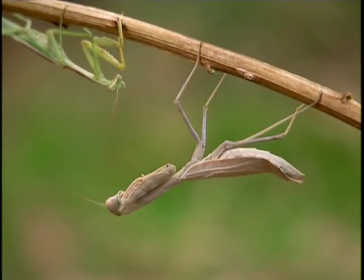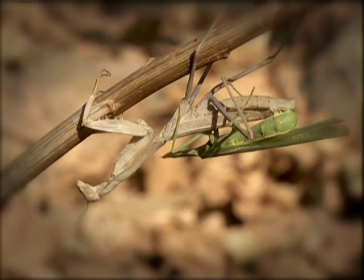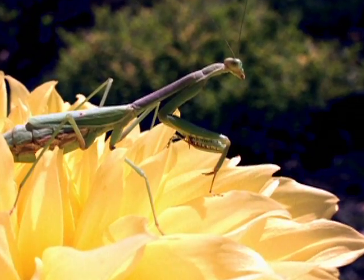Most mantises are also cannibalistic. Females are notorious for devouring males while mating. However, such sexual cannibalism seems uncommon and usually happens when the female is starving.